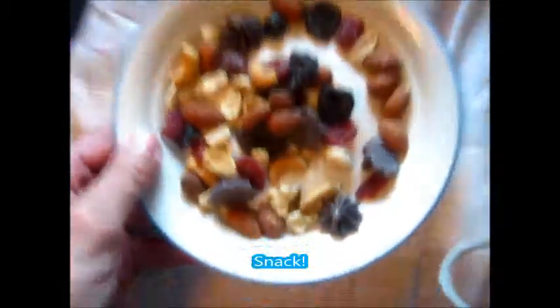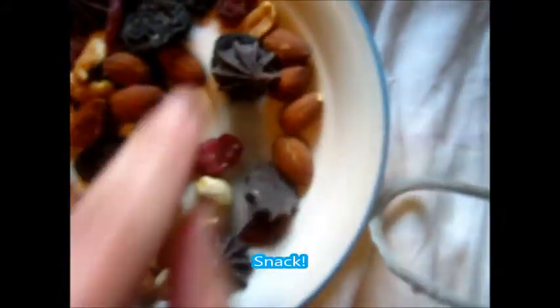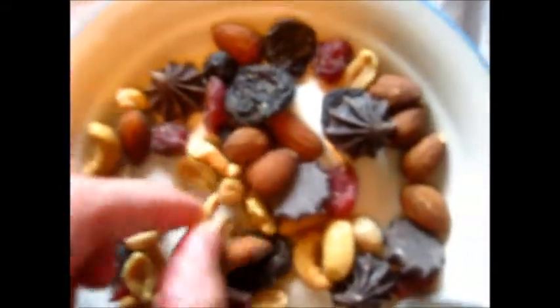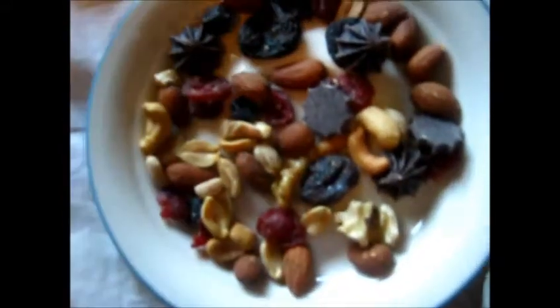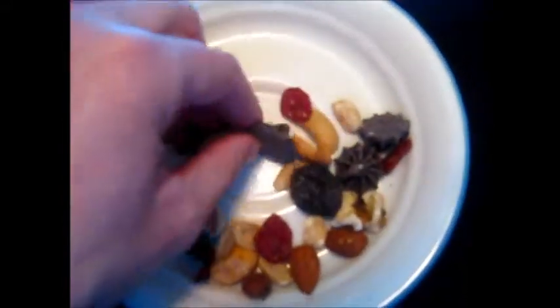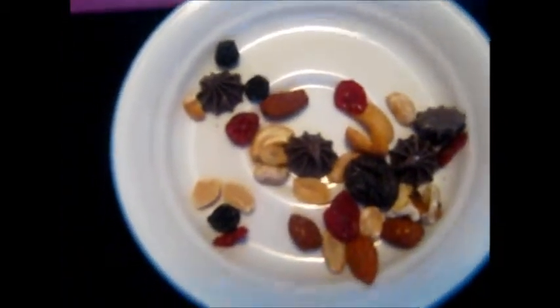This is the Nature Box antioxidant boost. These things are chocolates, and there's a bunch of other stuff like cashews, peanuts, almonds, dates, and some other yummy things in there. Yum yum yum, good for the tum-tums.